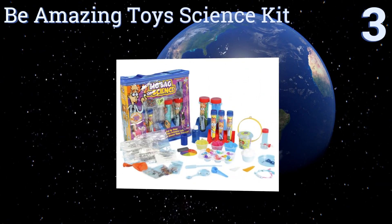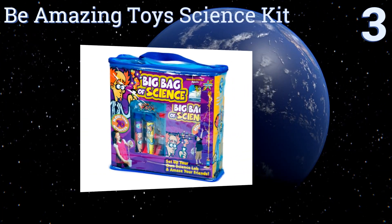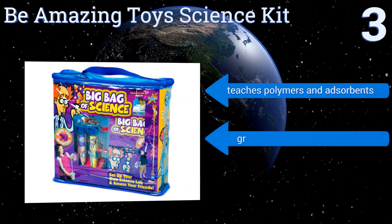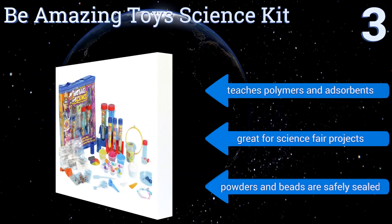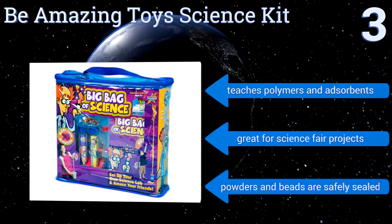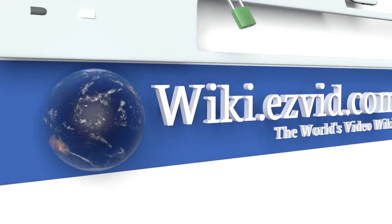Nearing the top of our list at number three, the award-winning Be Amazing Toy Science Kit allows kids to learn cool facts about life science, physical science, and earth science through over 70 engaging activities. All items are included in an easy-to-carry zippered bag. It teaches about polymers and absorbents, is great for science fair projects, and all the powders and beads are safely sealed.